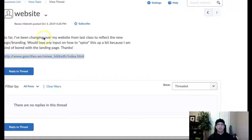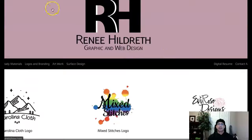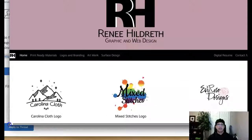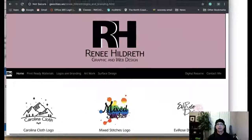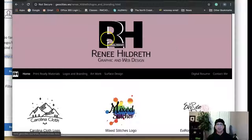Hi Renee, I've got your post up here. I was just reading — working to reflect a new branding logo — that's excellent. I love any input on how to spice this up because you're a little bored with the landing page. I think the landing page actually works out pretty well. I think it reinforces your branding, and the header area is designed beautifully — it really commands some attention.